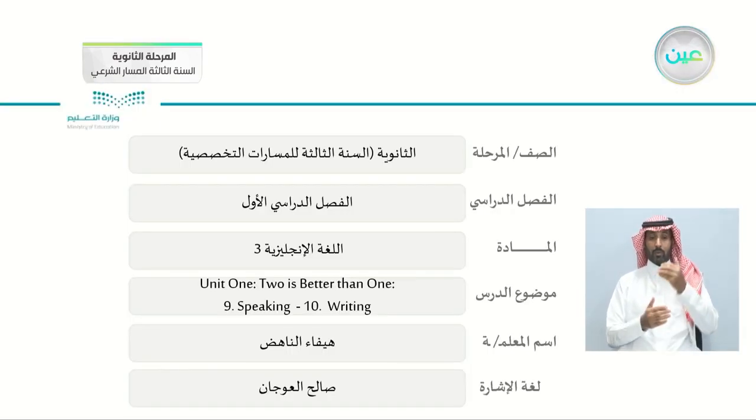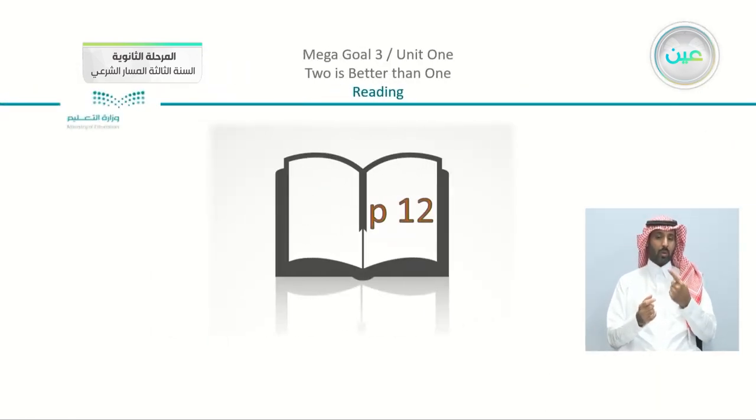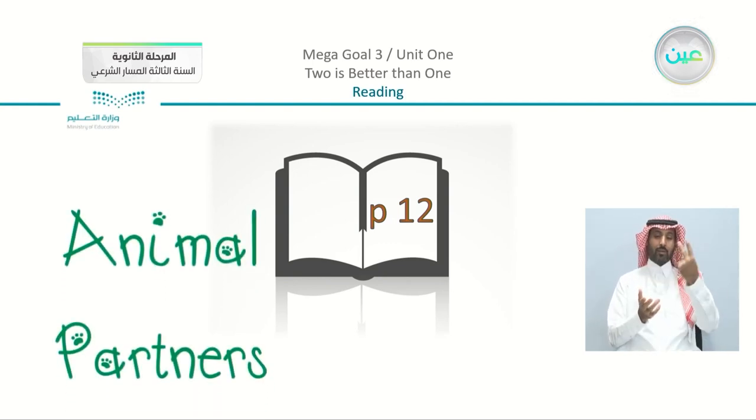We're going to complete what we have in our unit, which is 'Two is Better Than One.' Going back to our page, page number 12, we have the topic about animal partners, which was a very interesting topic.